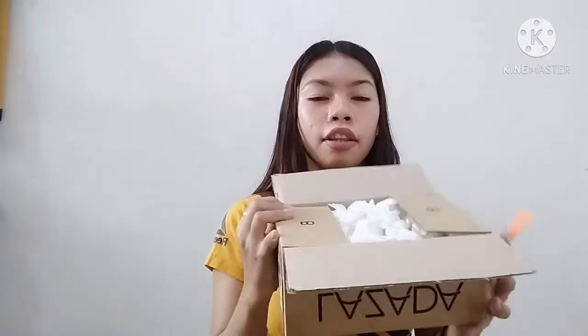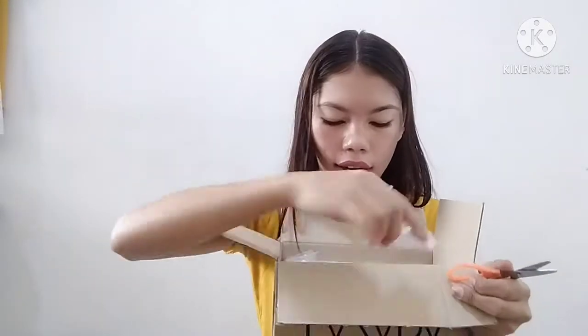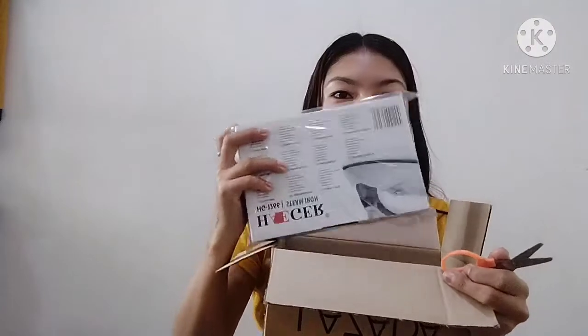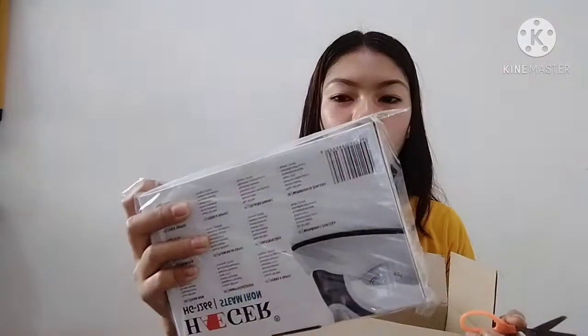Wow, look at it — the packaging is very beautiful, very safe. There are materials placed inside so the iron won't move around and has no extra space. Let's remove those. Actually, when I lifted it earlier it was super lightweight, but when I took it out, the steam iron itself feels quite heavy. It also has packaging materials around it so it won't move.